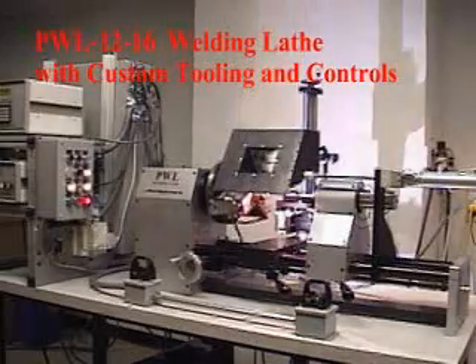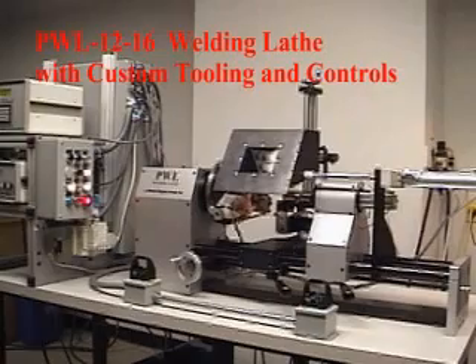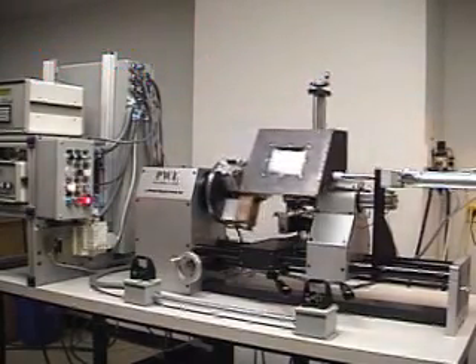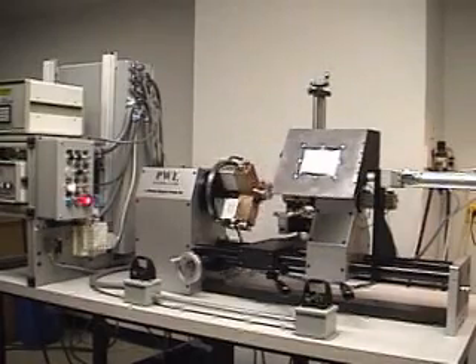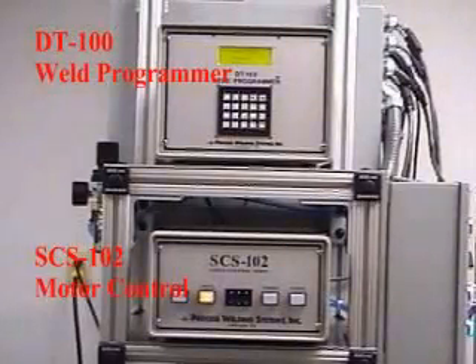The PWL 1216 welding lathe was specifically designed for welding a wide range of circumferential parts. This lathe can be used in a production environment or laboratory settings requiring a versatile welding tool. The DT100 Weld System Controller and the SES-102 Servo Motor Controller are used to ensure repeatable, high quality welds.